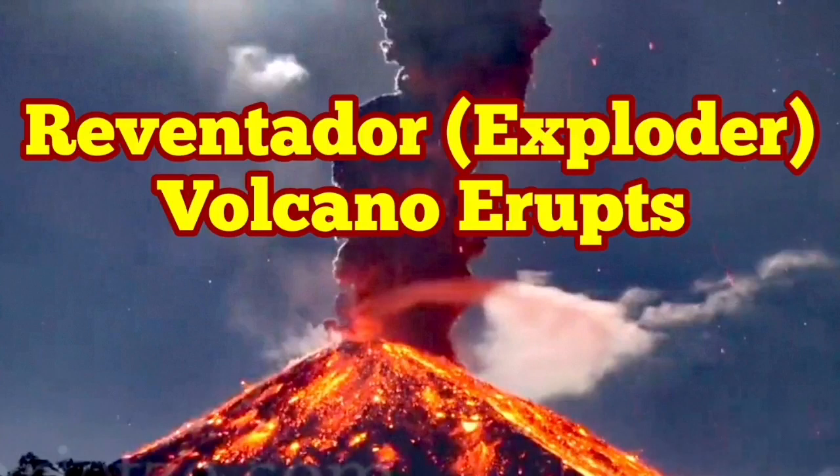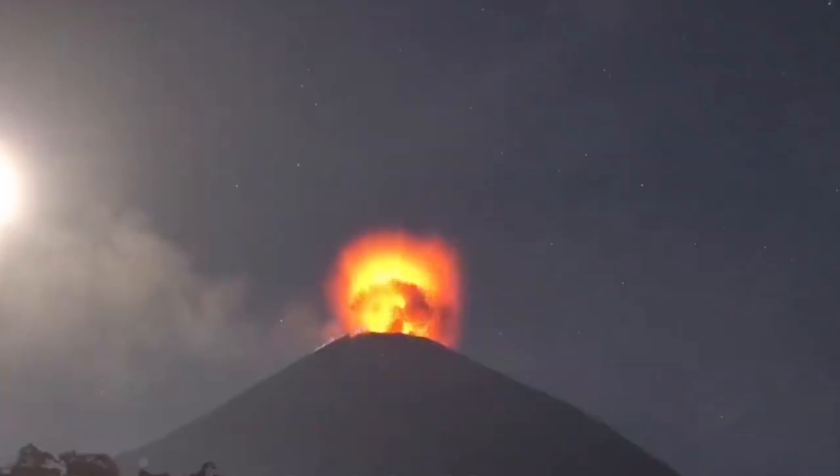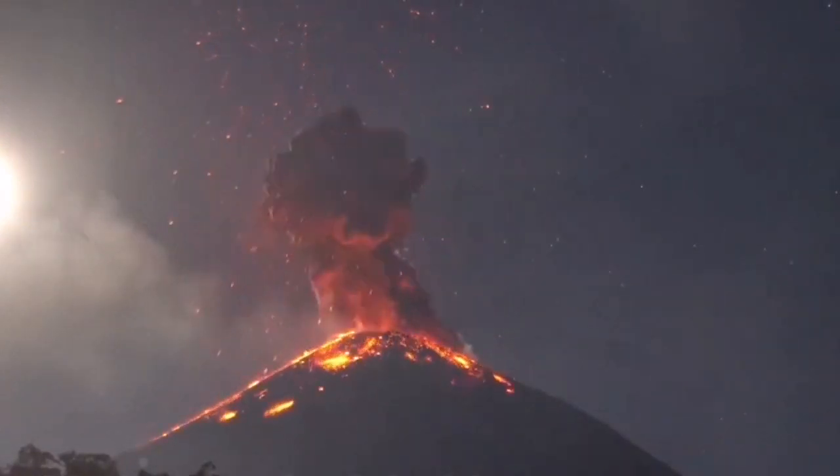Reventador volcano erupts in Ecuador. In Spanish, 'Reventador' means exploder, and this is a volcano which really explodes. Look at this — it is a stratovolcano three and a half kilometers high.